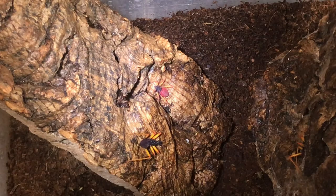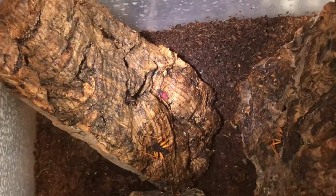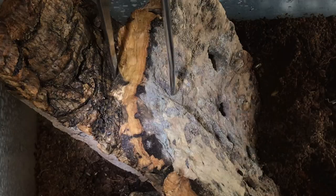Fantastic to have some back in the collection. It looks like they're actually feeding. I've counted and there's still 10 in there, which is fantastic news.